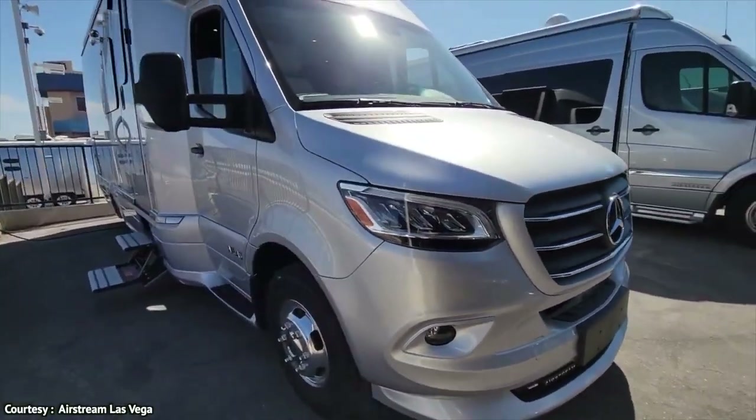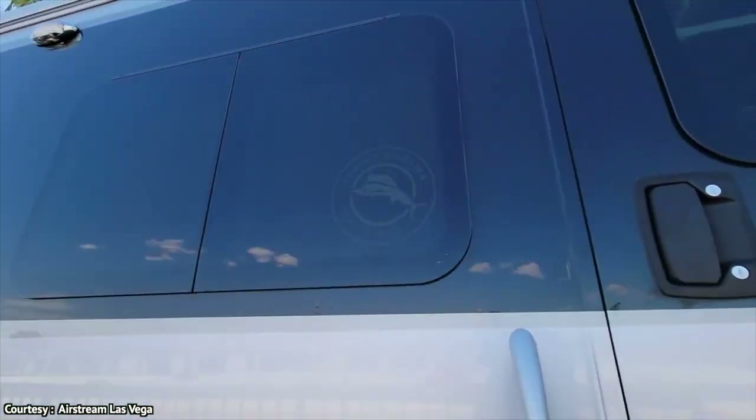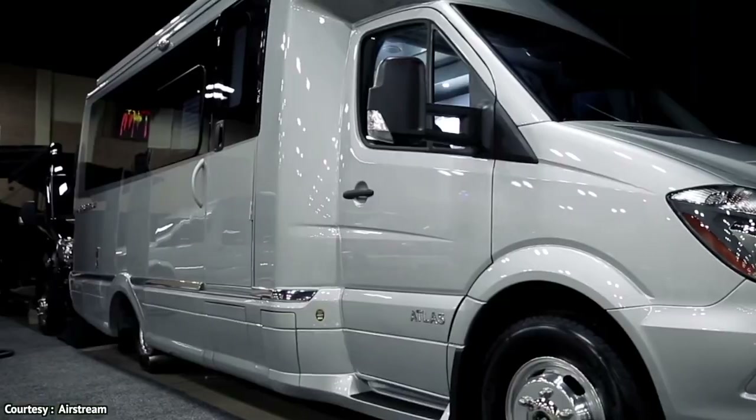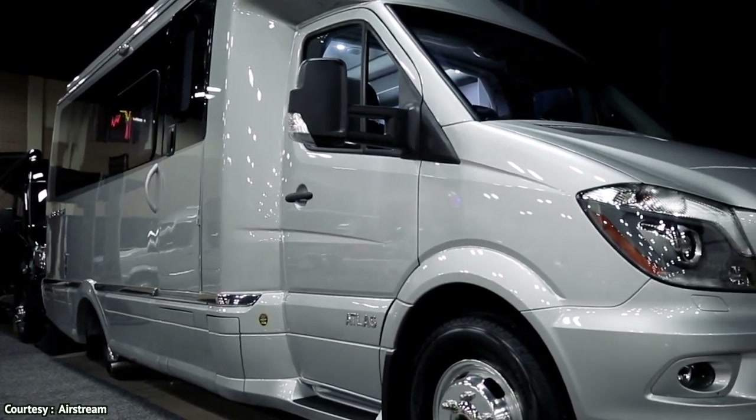To start with, the Airstream Atlas is built on the back of the Mercedes-Benz 3500 series chassis. This chassis is famous for having a 170-inch wheelbase.